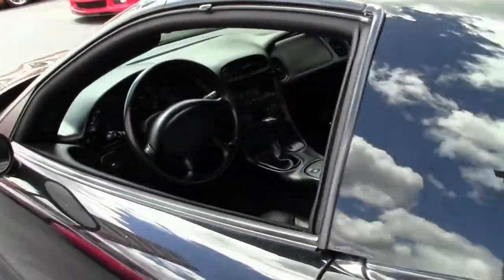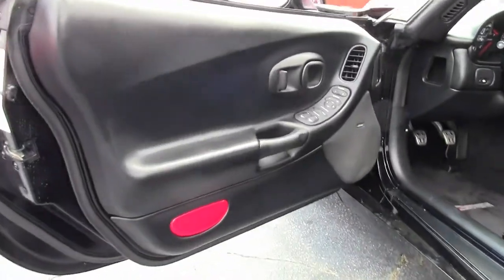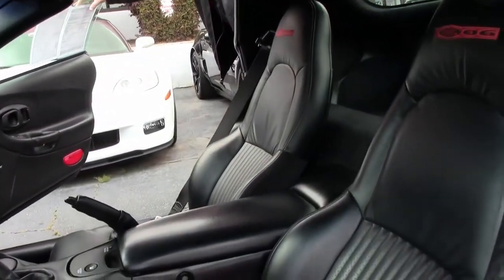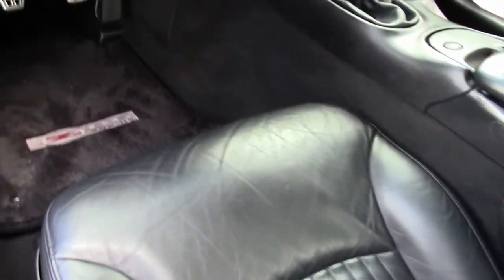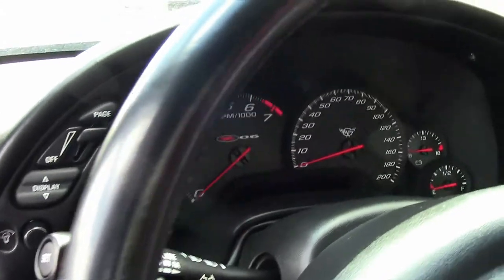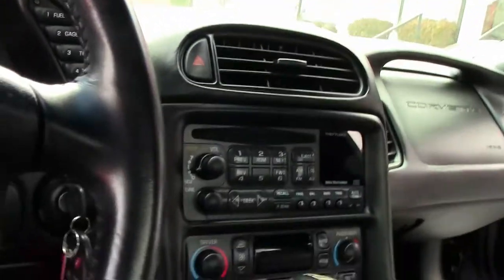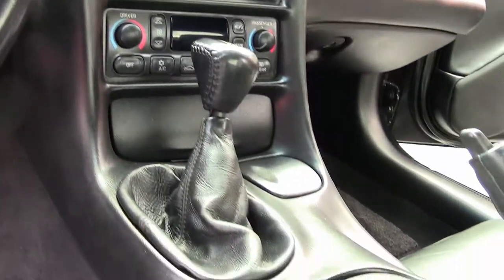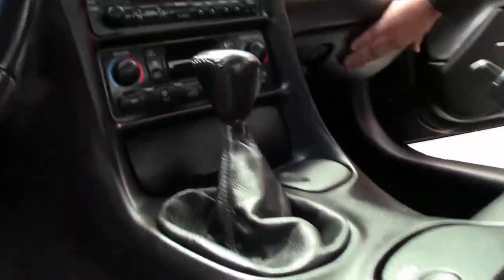Going back up to the back seat, you can see you've got a lot of room in the Z06 being a coupe. Now we're going to go to the cockpit. You'll see a little bit of wear naturally in the driver's seat on the cushions. The passenger seat looks like it's hardly been used. You do have the Z06 floor mats and six-speed manual. Looking at the dash — no cracks, dinks, or fades that I can see.